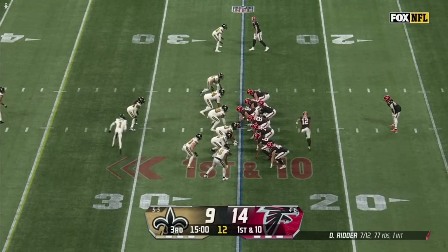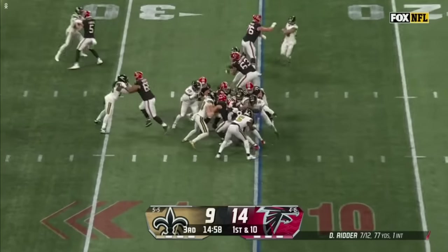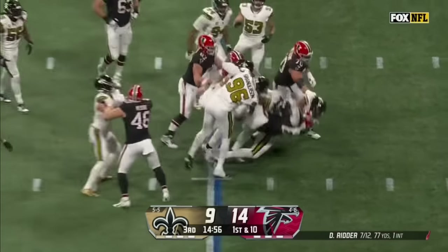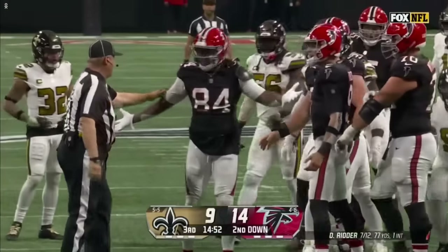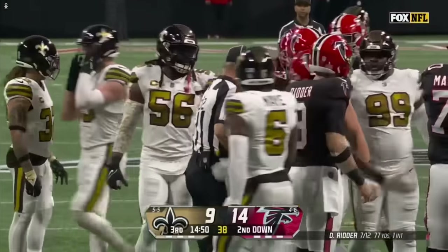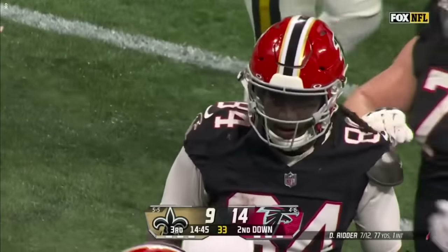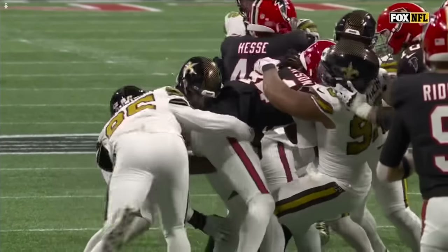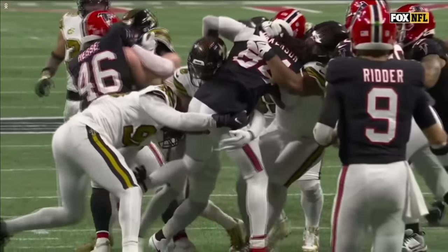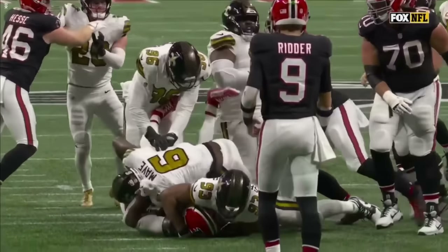Clean first half prior to that interception. Off to Cordero Patterson, who they rode on that last drive in the first half. He gets body-slammed down after a gain of ground and he is really upset. That should be a flag — it's in the rule book. You do not pick up and slam a player to the ground, to the turf. Not sure exactly why that was not called.